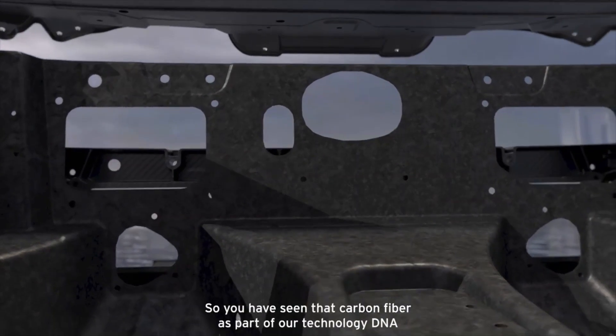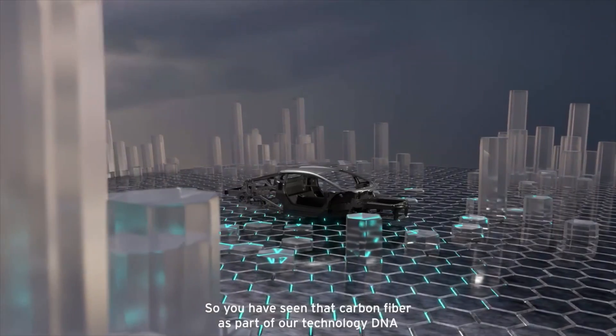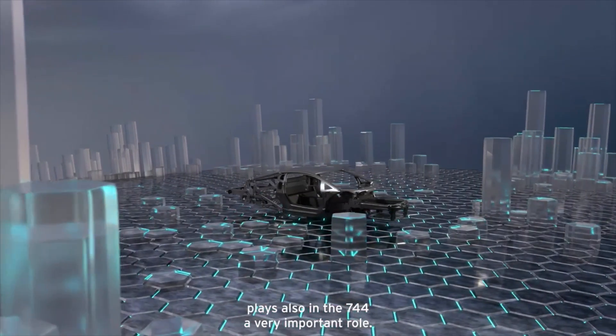So we have seen that carbon fiber as part of our technology DNA plays also in the 744 a very important role.